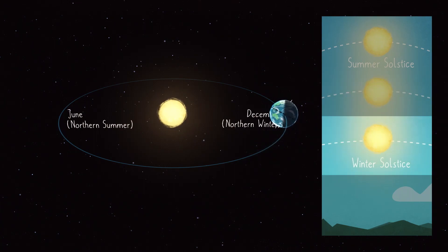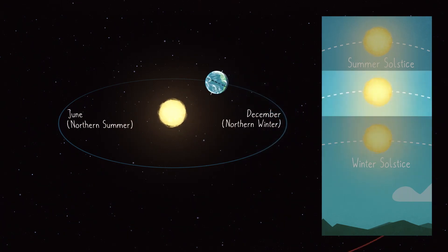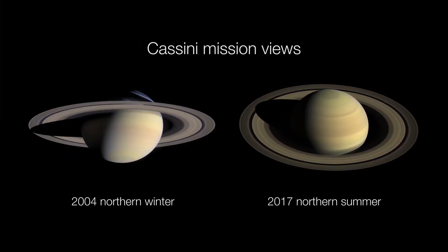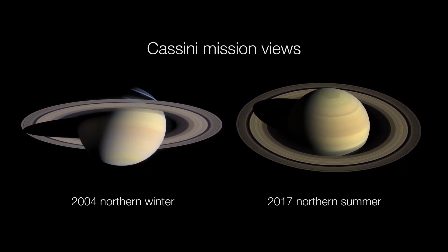Most planets in our solar system have seasons and solstices too. At Mars, instead of every six months, the solstices are just under one Earth year apart. And at Saturn, the solstices are 15 Earth years apart.